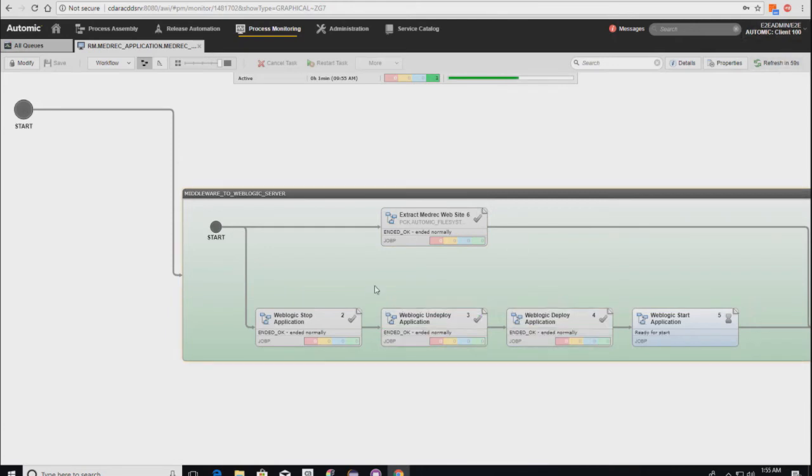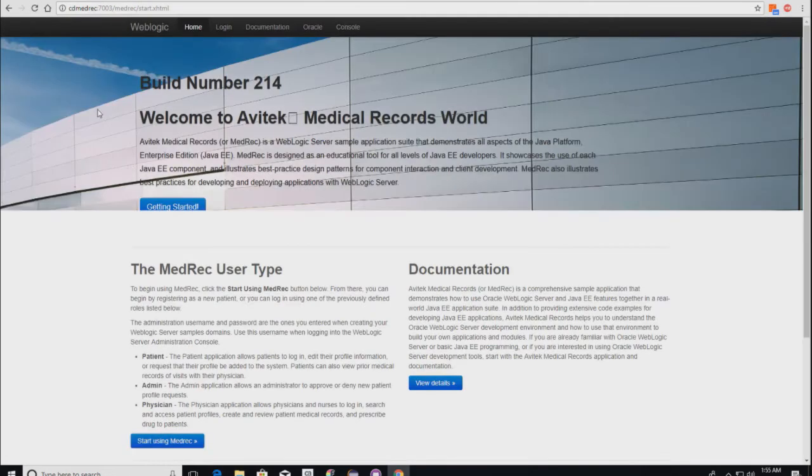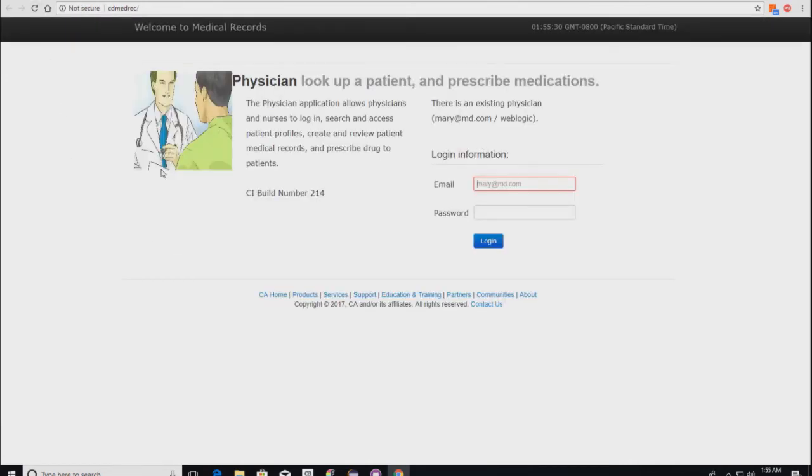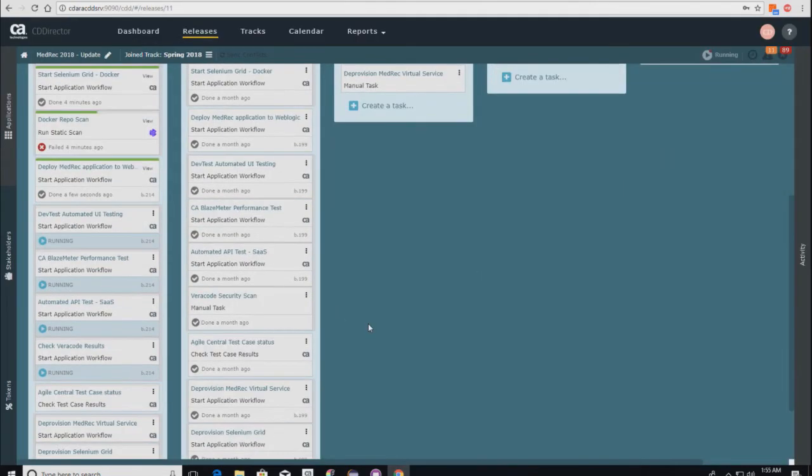Refreshing the screen, we've now done all tasks and the last one is bringing up the WebLogic instance. Refreshing the WebLogic server screen, you can see build 214 is now deployed, with the new test data for this application. Going to the test environment for the web UI and refreshing — the change has been committed with the updated graphics and updated build number. We can now move on to testing.